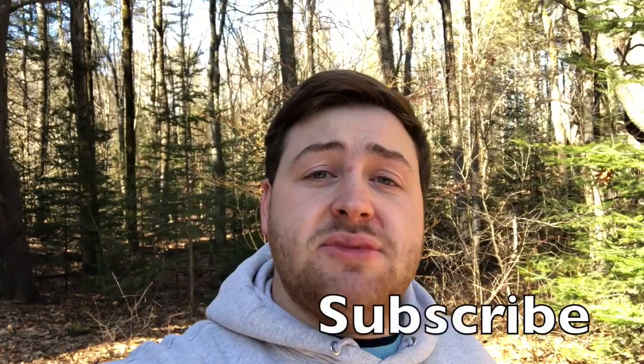Hey everyone, I'm Will and today we are going trout fishing. But before that, remember to like, subscribe, and comment down below, and don't forget to press that notification bell. Let's get some trout!